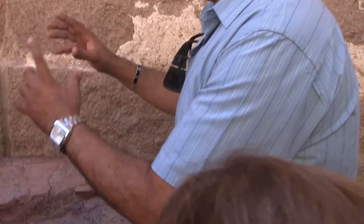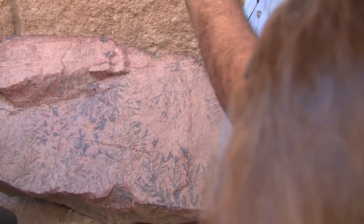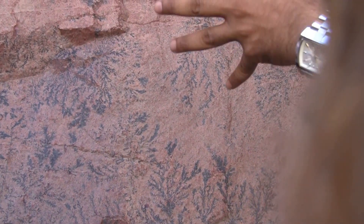Here we have a granite stone, but only the area surrounding the burning bush — not in the whole mountain, only that area — has something inside. It looks like a fossil, but it's not a fossil.